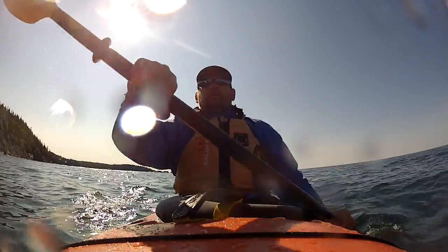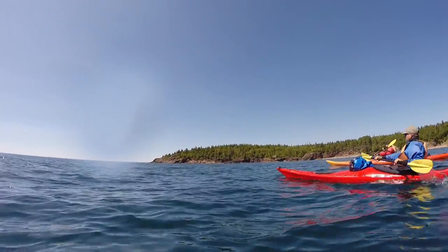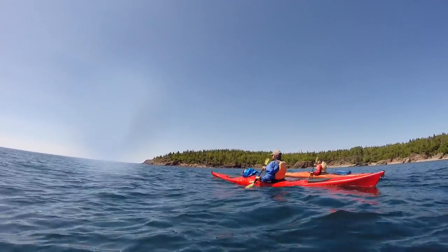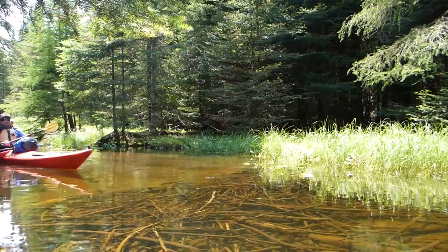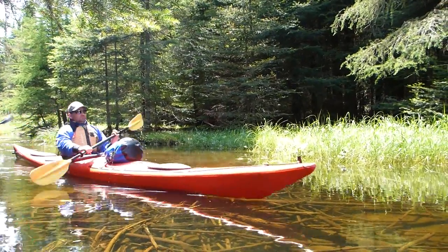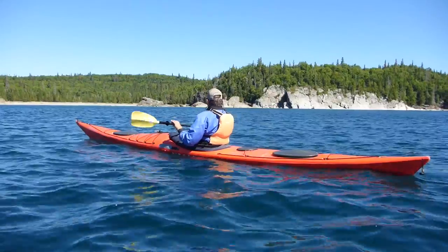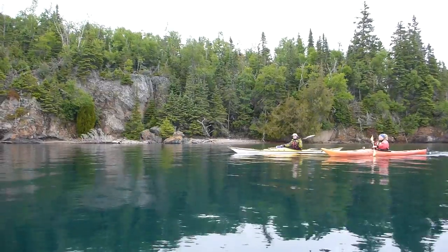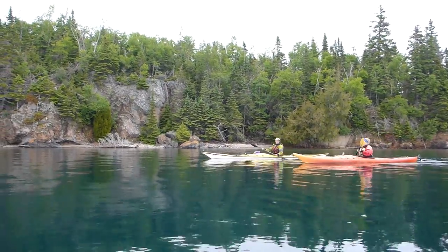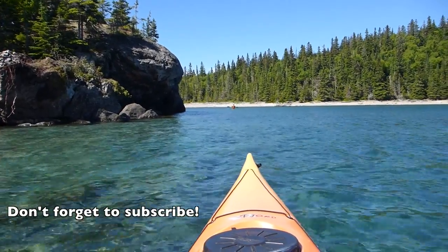One thing I really love about sea kayaking is that peacefulness of just being able to dip that paddle in the water, look around, and explore your surroundings. In the Slate Islands there are great cliffs that you can just look at for hours, along with that rugged Canadian landscape with beautiful greenery and spruce trees. It's really something that you have to witness in your lifetime.